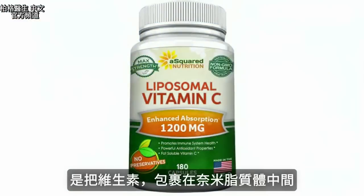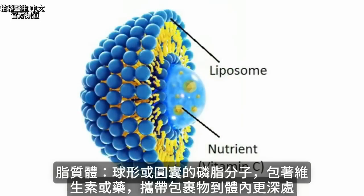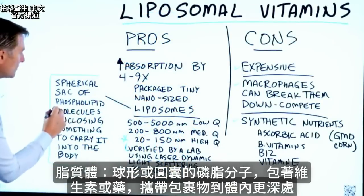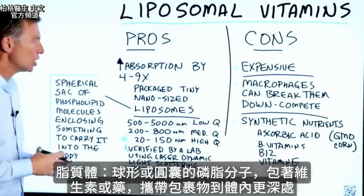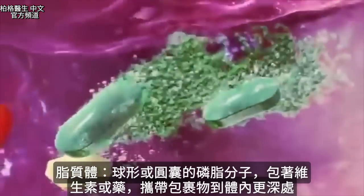Liposomal vitamins are vitamins that are packaged in these tiny nano-sized liposomes. A liposome is a spherical or round sac of a phospholipid molecule enclosing something like a vitamin. They can also do it with drugs as well. The purpose is to carry it deeper inside the body.